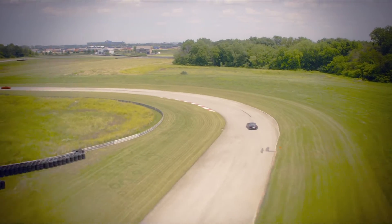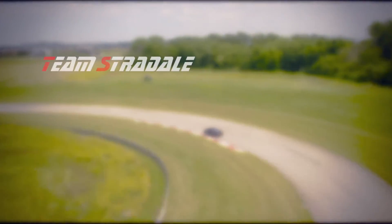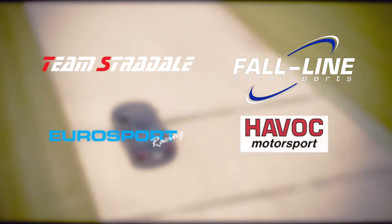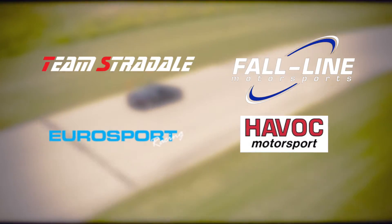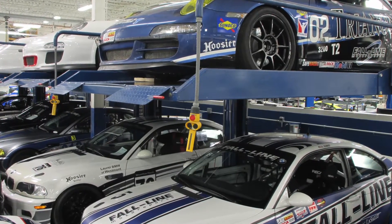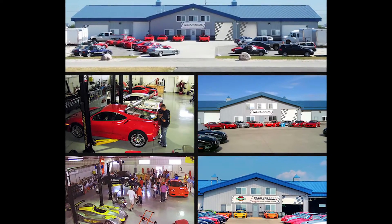Audubon is home to four professional race shops: Team Stradale, Fall Line, Midwest Eurosport, and Havoc, who will store, maintain, or build you a race car. All you have to do is show up and have fun — leave all the wrenching to the pros. Stradale also provides daily rentals of race cars.